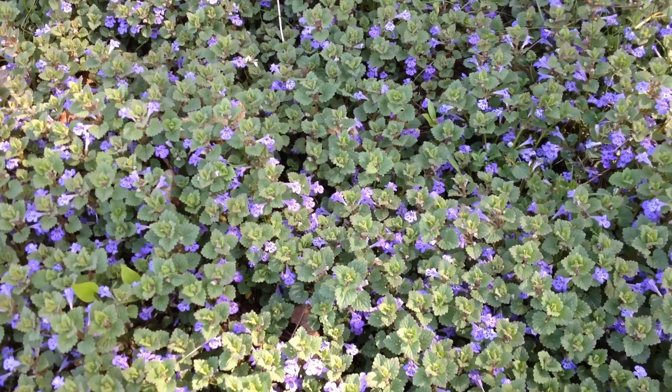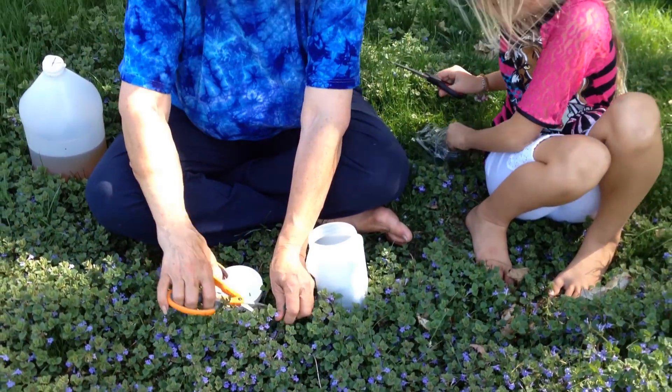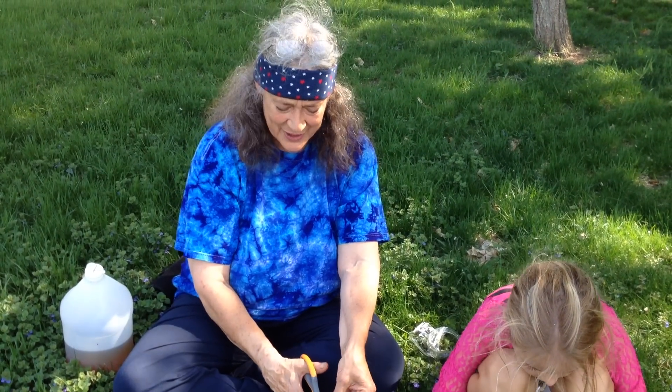It's a member of the mint family and we're out here working with this plant because so many people have gotten in touch with me this spring and said, 'I have ground ivy all over the place, what can I do with it?'